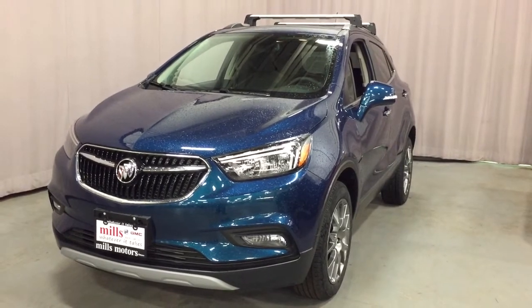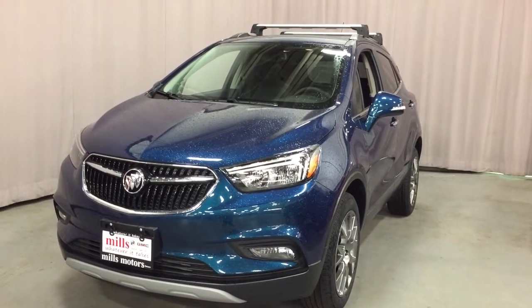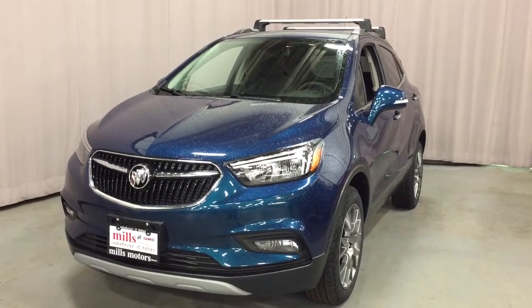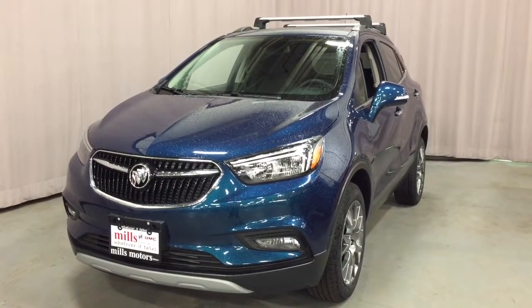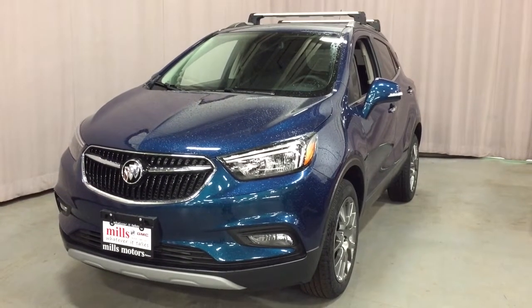And that's going to do it for your look at this 2019 Buick Encore Sport Touring Front-Wheel Drive. If you want to see it in person, find us at Mills Motors, 240 Bond Street East in Oshawa, where we always do whatever it takes.